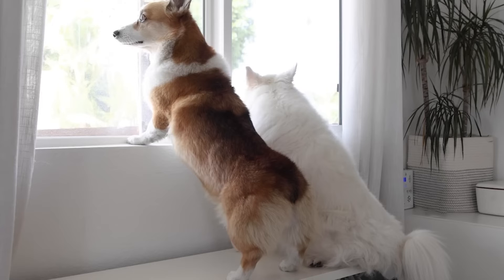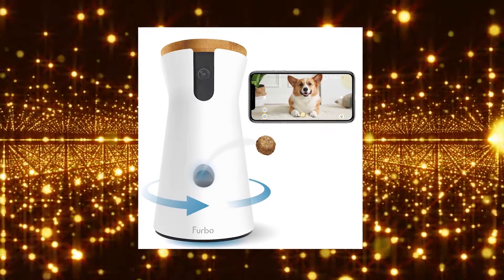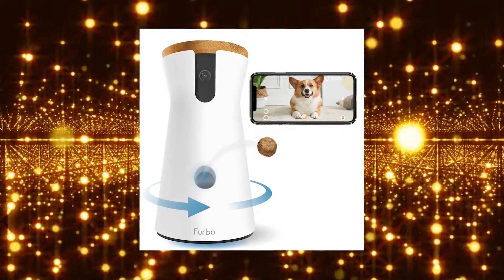Plus, one of their other treat dispensers is also designed to look like an owl. So, whether you have a pet dog or cat, this product makes the best for both worlds.